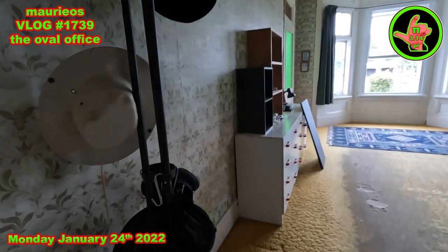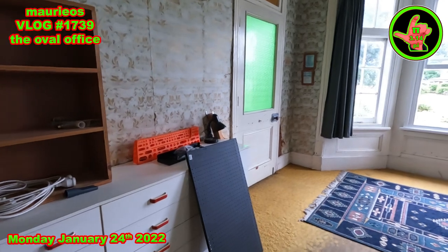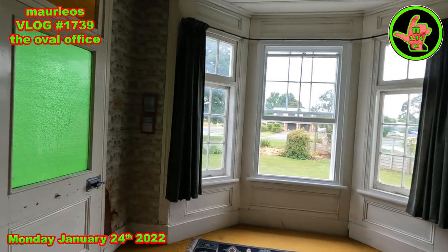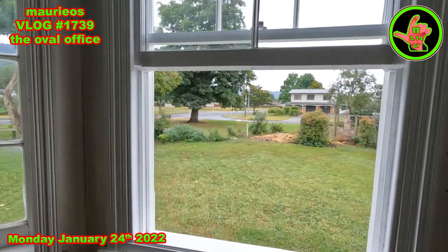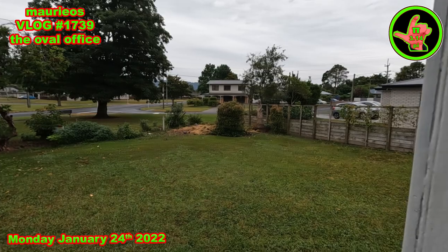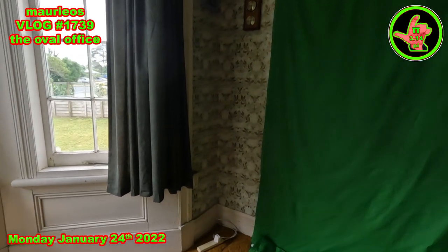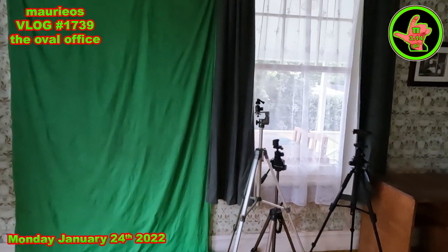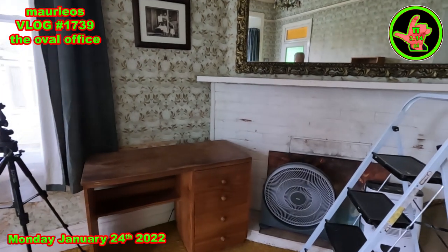Moving out of my office after quite a few years now and into this new spacious oval office. I'm quite happy and quite enjoying it, although it's going to take a wee while to move in as I get shelving and storage and stuff on the walls. But the view — I have a wonderful view out onto the street and access to the front deck. So yeah, it's going to be quite good.